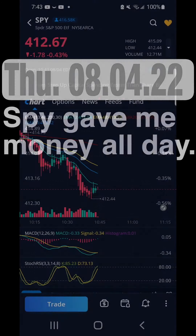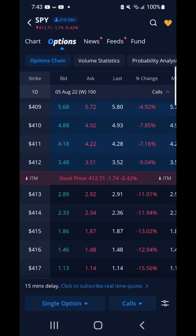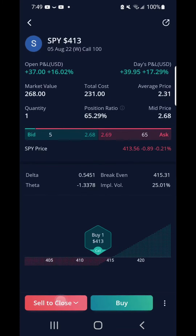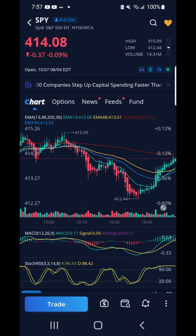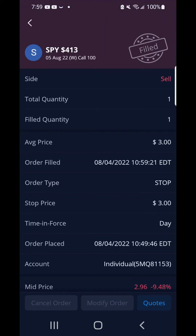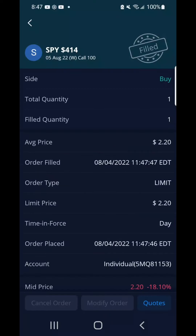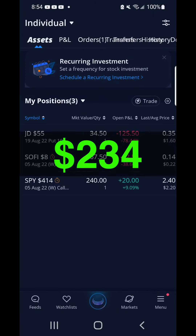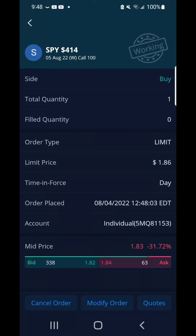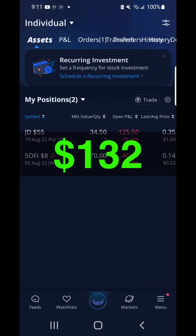SPY gave me money all day. I started my morning with SPY — I bought a call on SPY at the strike price of $413 for a contract that cost me $231. I set up my take profit stop order. SPY ran up surpassing $414, so I modified my stop limit. Eventually I sold this contract for $300, profiting $69 or 29.87% to start my day. I bought another call on SPY for $220 and sold it for $234, making a quick $14. And the last call I bought at $185 and sold it for $234, making $49. Altogether SPY gave me $132.